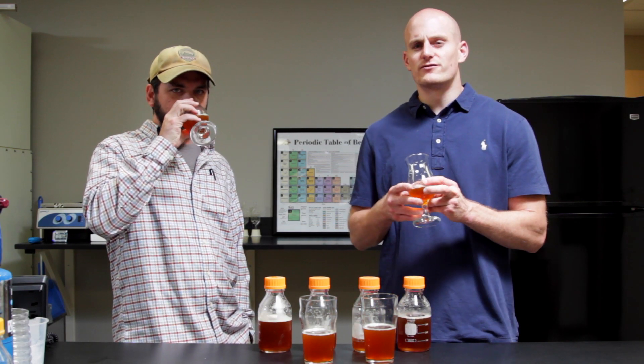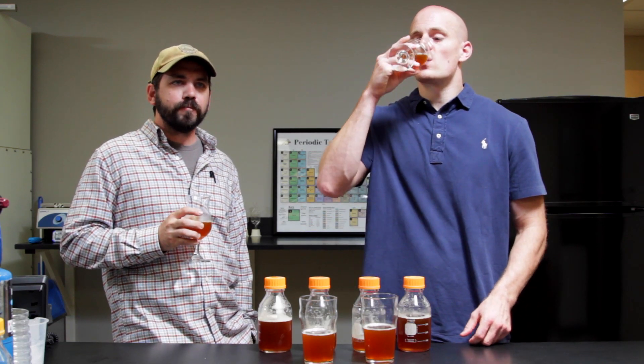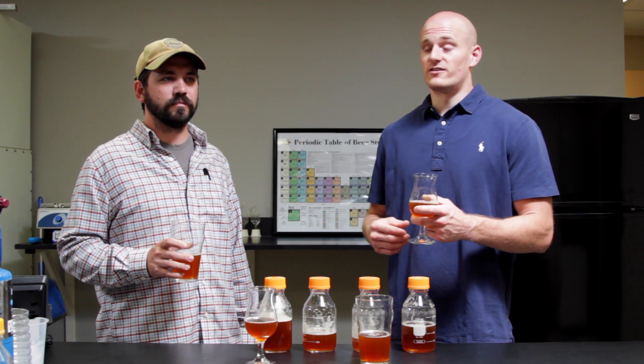There is a hint of tartness but it's not going to pucker your mouth, that's for sure. There are a lot of similarities and a lot of differences between these two beers. We hope you try them yourselves — Hop Devil and Wild Devil are always a great pairing. Cheers.